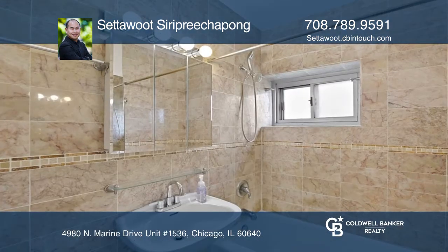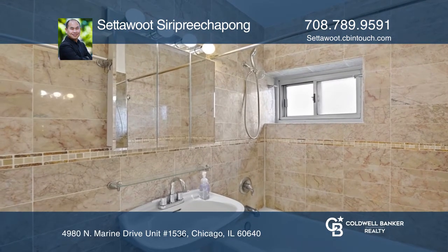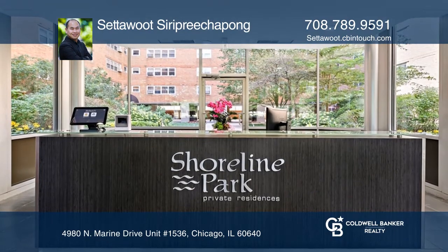This home has plenty of closet space, a newer bathroom, an assigned storage locker on the same floor, and deeded parking.